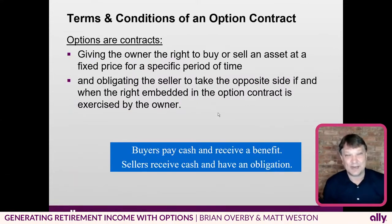Let's talk about an option contract. An option actually is a contract, and there are two different flavors: there are calls and there are puts. The general basis of an option is that it gives the owner the right to buy or sell an asset at a fixed price for a specific period of time, and then obligates the seller to take the opposite side if and when the right embedded in the option contract is exercised by the owner.